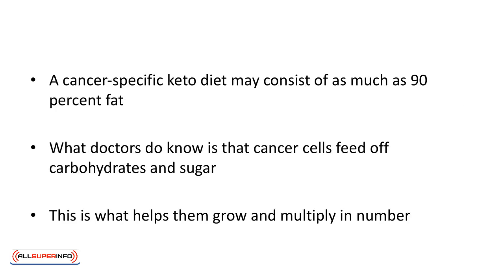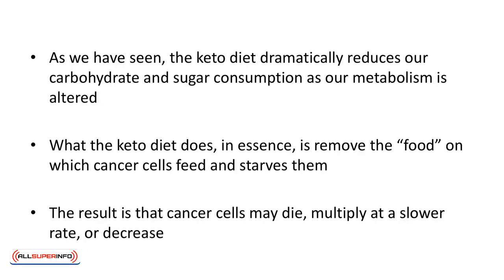A cancer-specific keto diet may consist of as much as 90% fat. There's a very good reason for that. What doctors do know is that cancer cells feed off carbohydrates and sugar — that's what helps them grow and multiply in number. The keto diet dramatically reduces our carbohydrate and sugar consumption as our metabolism is altered, in essence removing the food on which cancer cells feed and starving them.